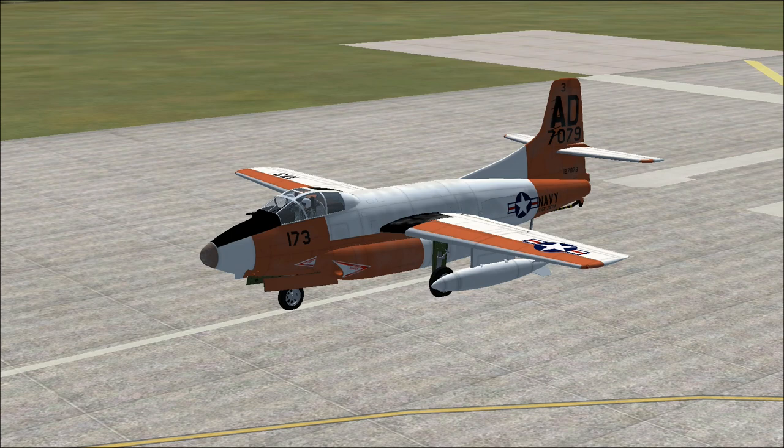Never produced in great numbers, it did achieve many firsts in its role as a nightfighter over Korea. Never achieving the fame of the North American F-86 Sabre, it did down several Soviet-based MiG-15s as a nightfighter, with only one air-to-air loss of its own against a Chinese MiG-15.